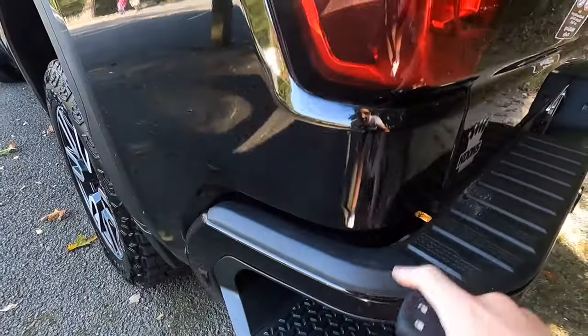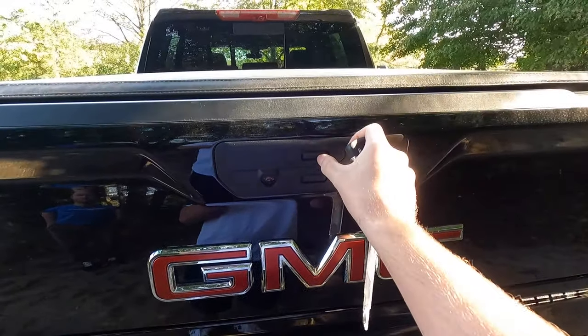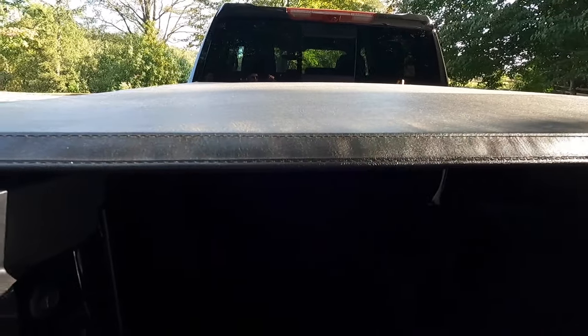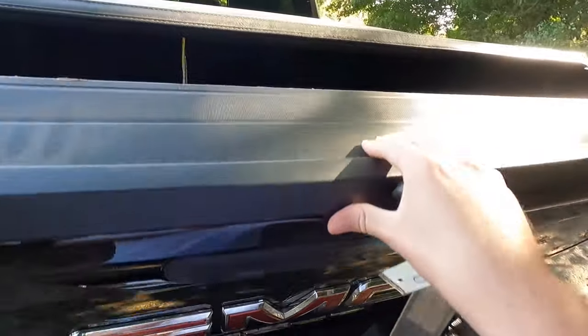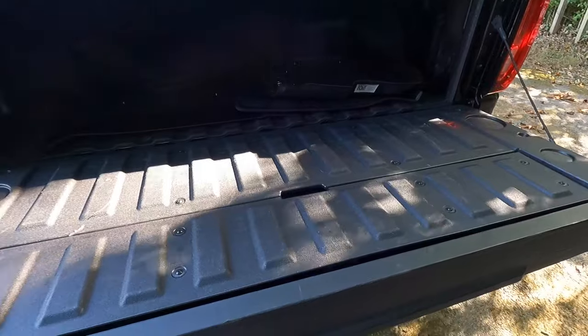You do have this nice little step to get into your bed right here, so just step in for a lot easier bed access. This does have the multifunction tailgate. If you want to open it in the multifunction way, you've got this little button — this piece comes down. If your bed is too short, you can fit plywood out here. This truck does have a tonneau cover, but the tonneau cover is an option. You can open up the tailgate from the key as well as a button inside the interior, and obviously you have the button on the tailgate as well.